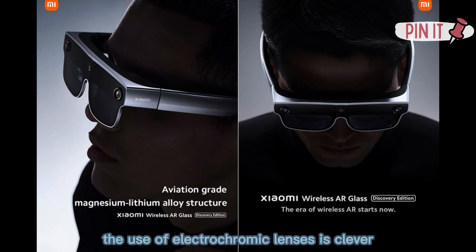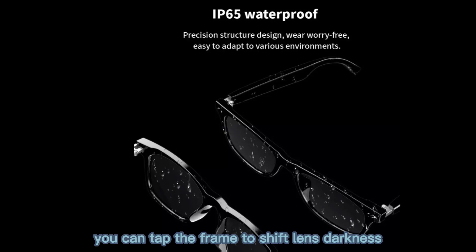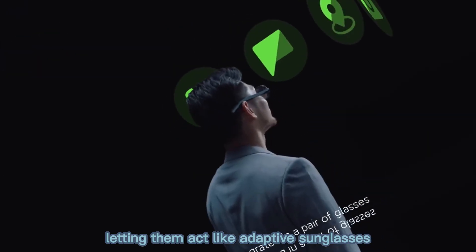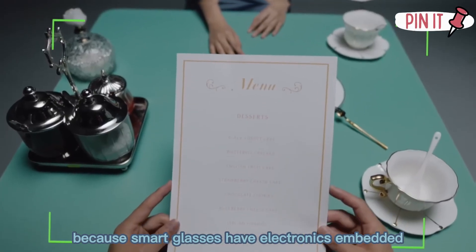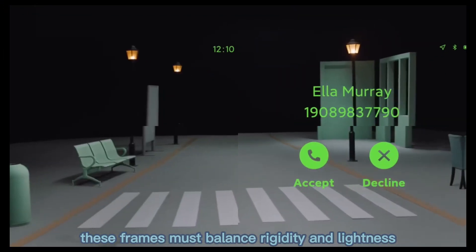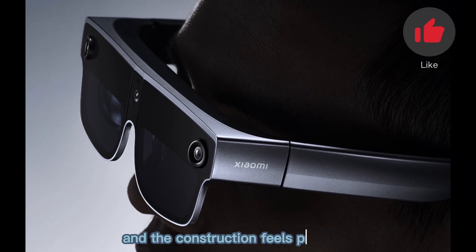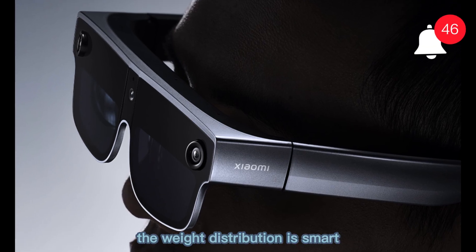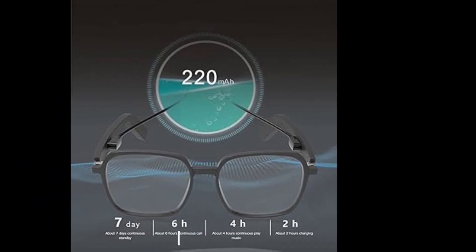The use of electrochromic lenses is clever. In shaded variants, you can tap the frame to shift lens darkness in about 0.2 seconds, letting them act like adaptive sunglasses. Because smart glasses have electronics embedded, these frames must balance rigidity and lightness. Xiaomi seems to have struck that balance, and the construction feels premium. The weight distribution is smart, so you don't feel much strain on your nose or ears over extended wear.